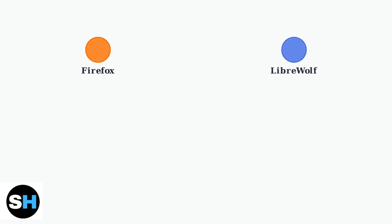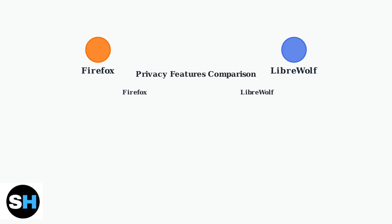Firefox is Mozilla's popular open-source browser known for customization and privacy features. LibreWolf is a specialized fork of Firefox, designed specifically for users who want maximum privacy protection out of the box. Let's examine the key privacy differences between these browsers. The comparison reveals significant distinctions in how they handle your personal data and online tracking.